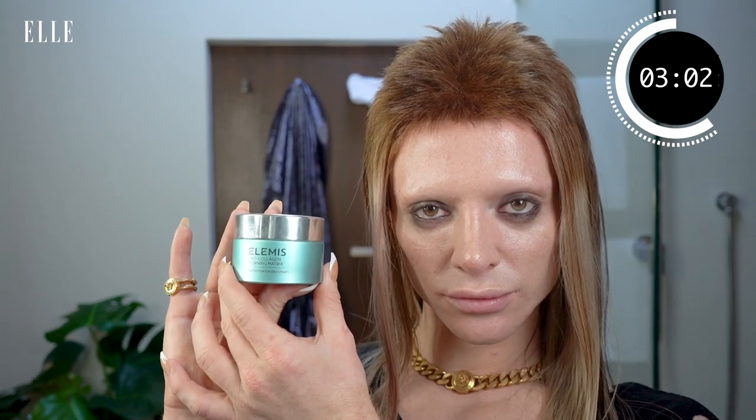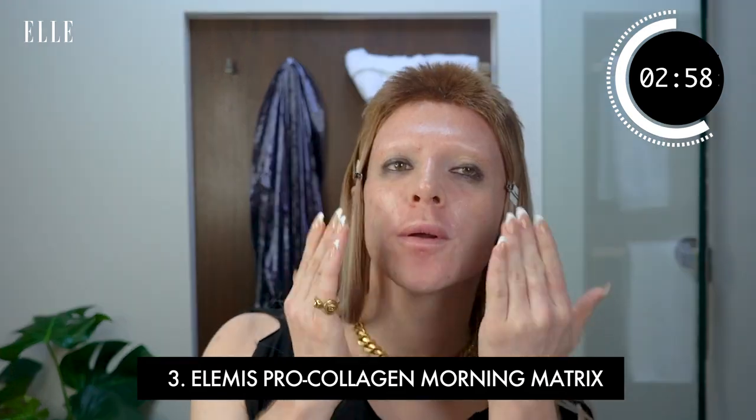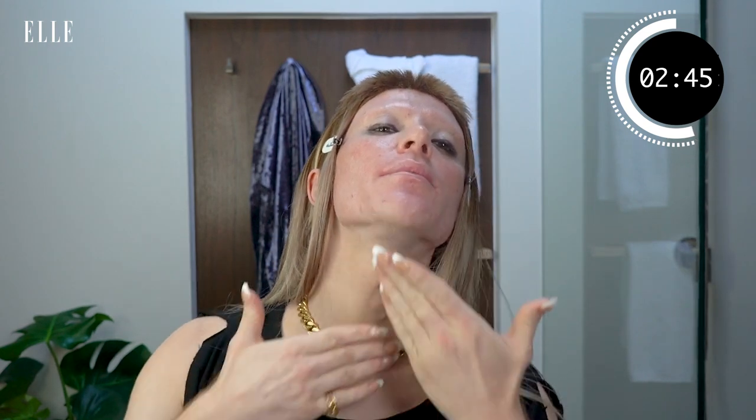We're ready to go in with moisturiser now. I'm using my Elemis Pro Collagen Morning Matrix, apply it over the skin. It's all about glowy, hydrated skin — girly on the go. Up the neck, never down. When you're putting the moisturiser on, always bring it upwards — never bring your face down, you never want to do that. Something I've learnt over the years, many mistakes I've made.